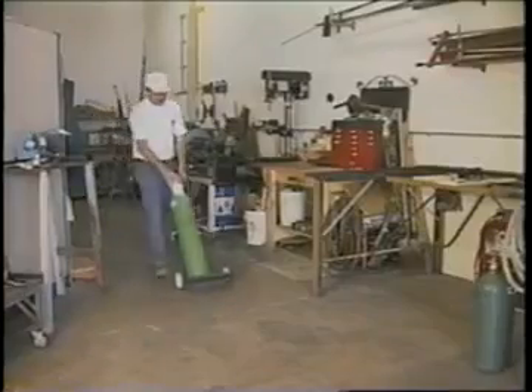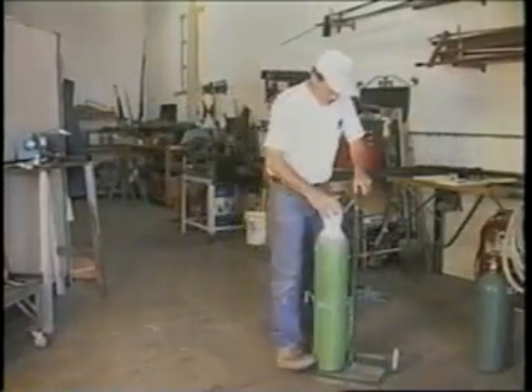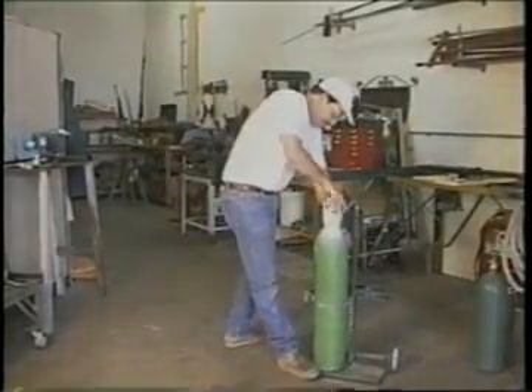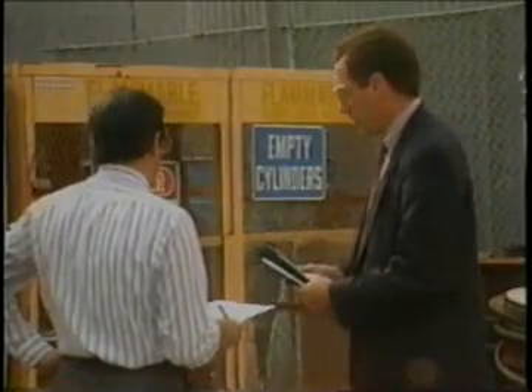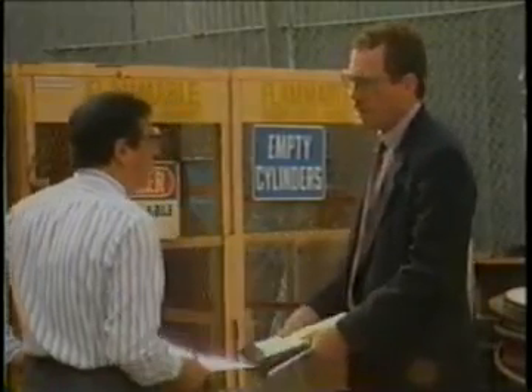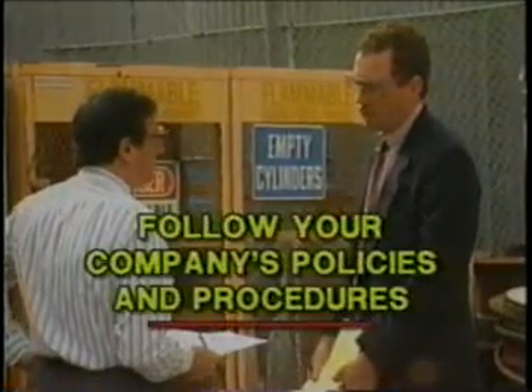Persons handling cylinders under pressure should be properly trained and follow all company policies and procedures relating to compressed gases. Let's take a look at some basic safety rules. However, each company may have their own established rules and procedures. In this case, follow your company's policies and procedures. The rules outlined in this program are basic safety rules.